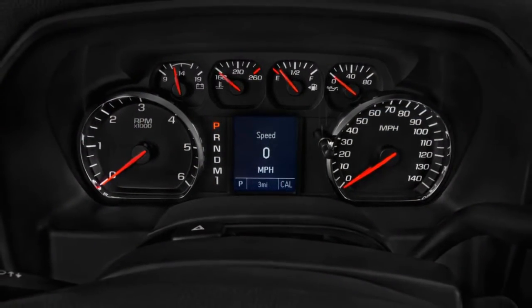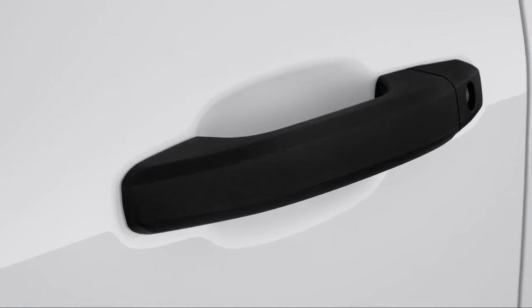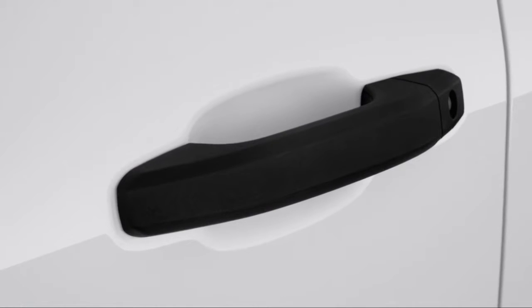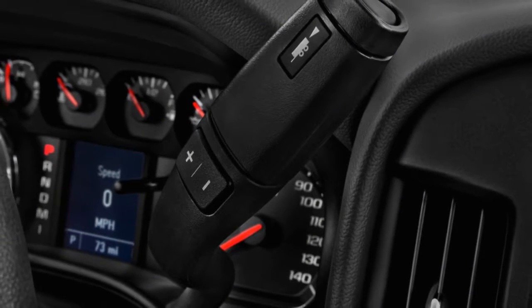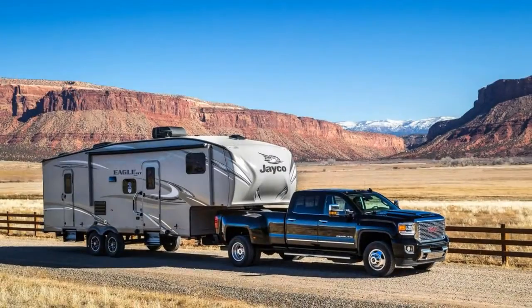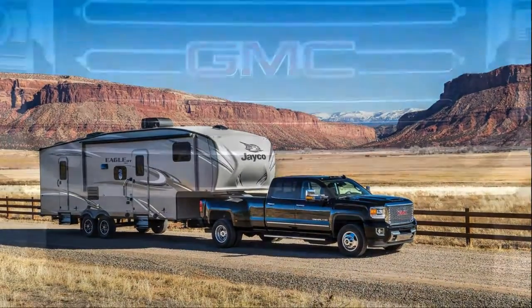The Sierra HD is offered in base Sierra, SLE, SLT, and Denali trims, with regular, extended, and crew cab models available. An 8-foot box is available with all cab configurations, while a 6-foot-6 bed is available on extended or crew cab models.